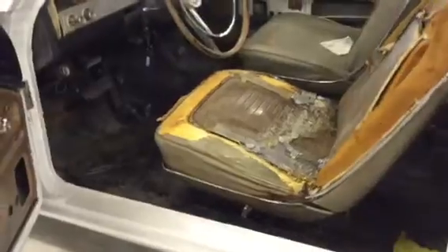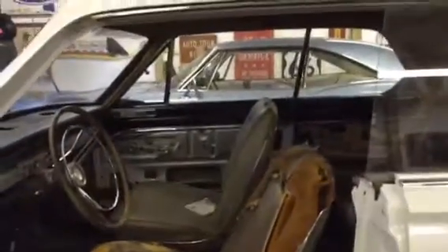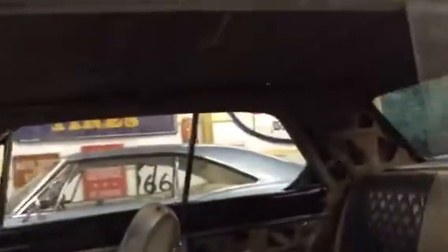As you can see, the interior still needs a headliner, package tray, seat covers, and carpet. But you can see that it's never had any patchwork done in the floors, and when the bodywork was done there was zero rust on it — it's all original sheet metal.